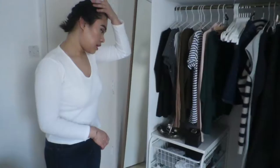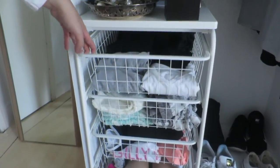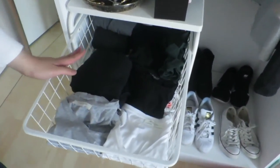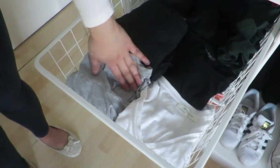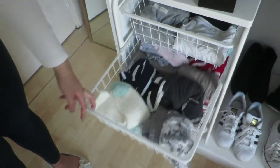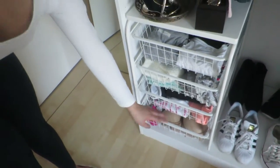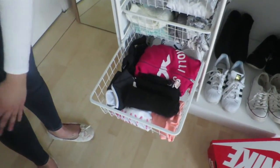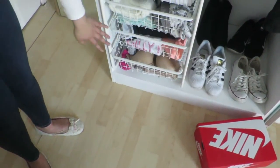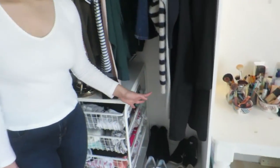We have this unit which we put together. It has firstly basics — ribbed tops and Zara v-necks, because I really like them under shirts. In here we have my sleepwear. I'm not going to show you the underwear drawer but that's the bottom drawer. This is my workout drawer — it has all my hoodies, leggings and sports bras. Then we have my shoes.